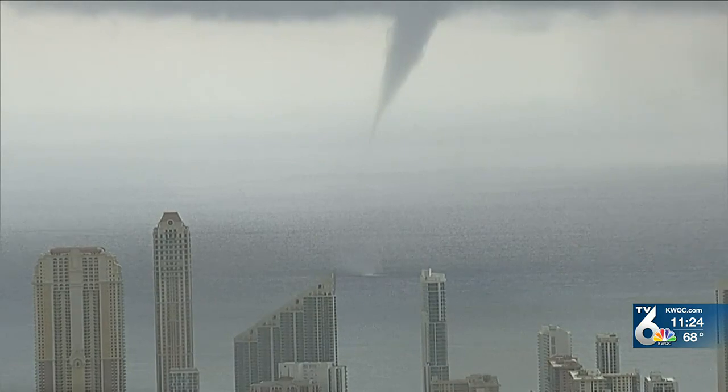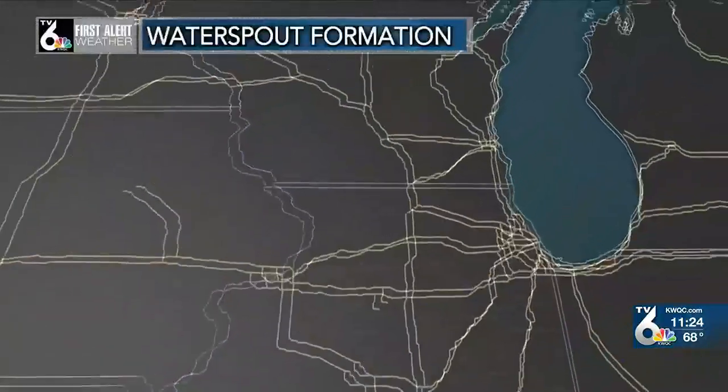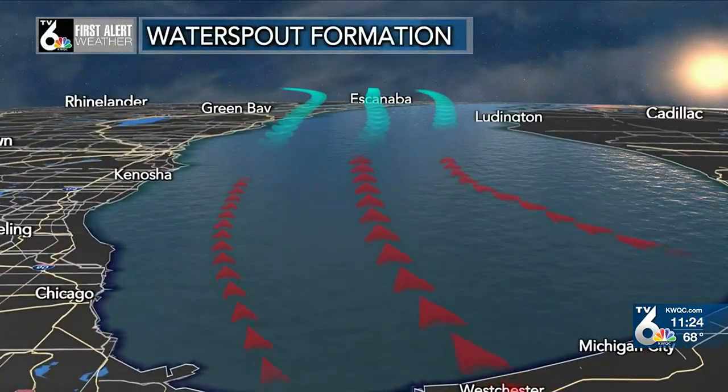Other than marine interests, these typically don't pose a threat unless they move over land, becoming a tornado. During Wednesday's setup, the water spouts formed with relatively cool air moving over the relatively warm waters of Lake Michigan.